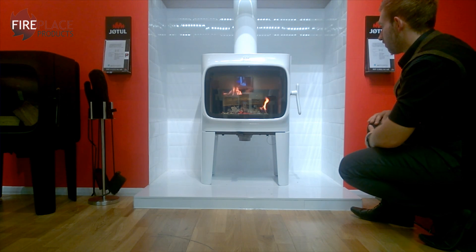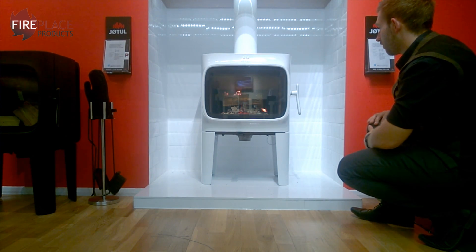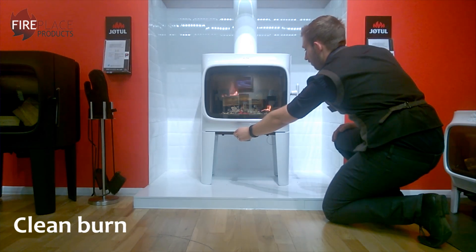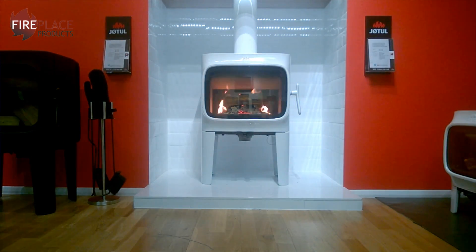The F305 family is available as DEFRA approved as standard, so you can use it in a smoke control zone. It's also clean burn, so it has the tertiary air injection at the back, and it has an external air supply, so it's all ready for the new regulations coming through next year.